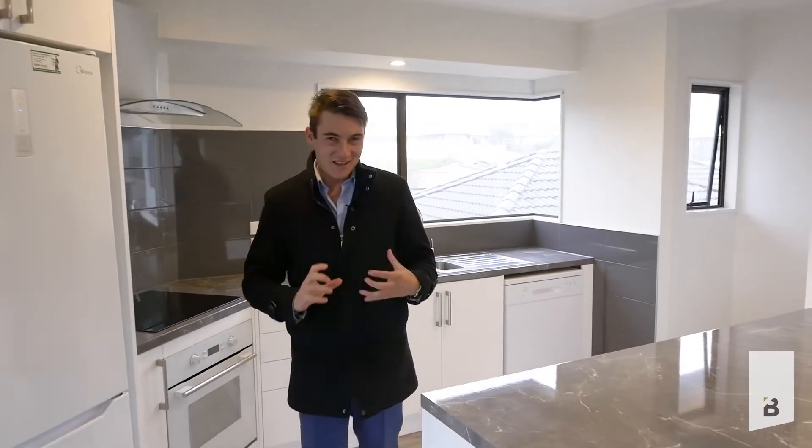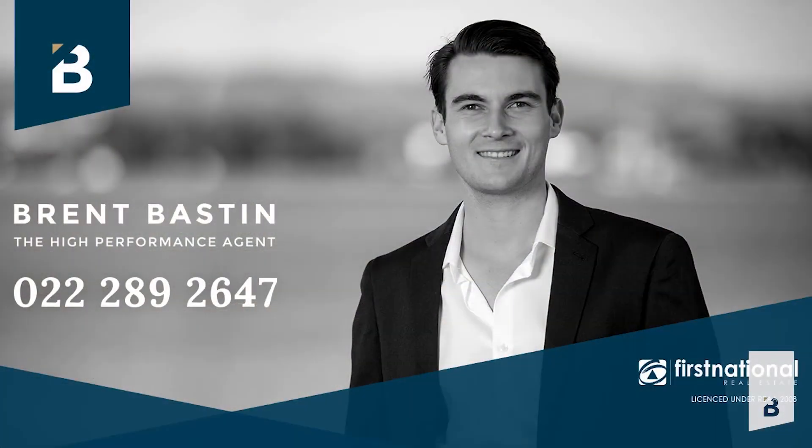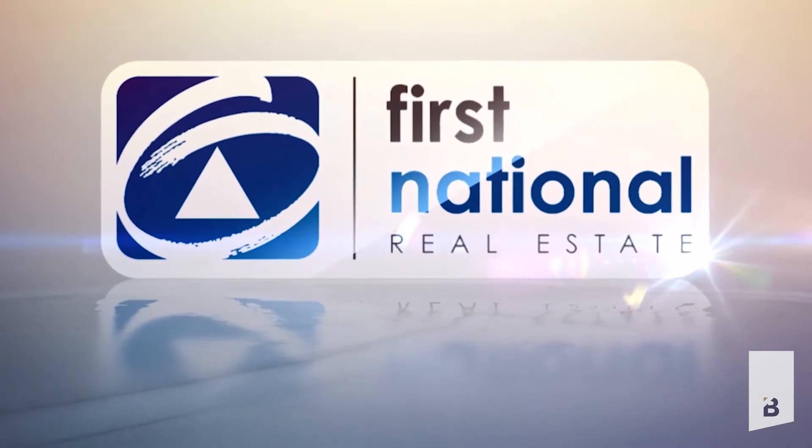So if you can imagine yourself in this property, feel free to give me or the team a call today. I'm Brent from Taringa First National — come and check out this property. For more information, visit www.taringaft.com.au